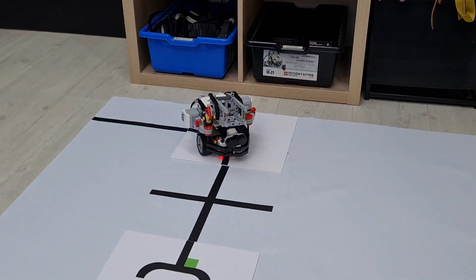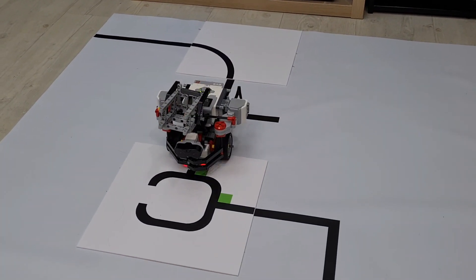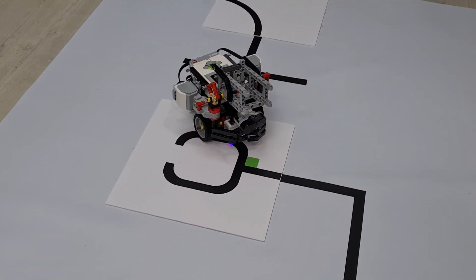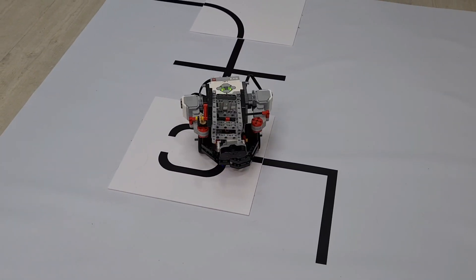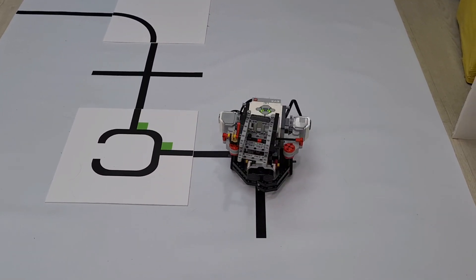The colour sensors and the bottom motors make the robot move while tracing the line. We use P line tracing, also known as proportional line tracing, as it can keep the line between the two colour sensors so the robot can stay on the line.